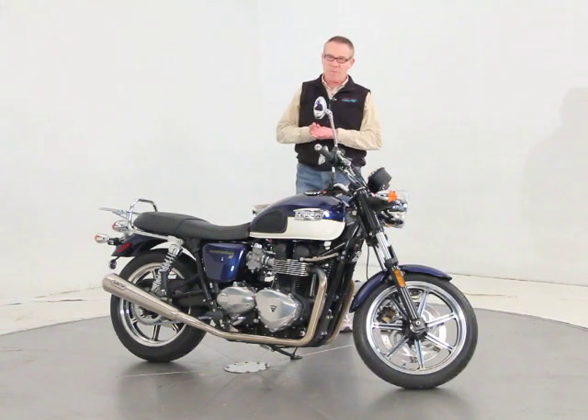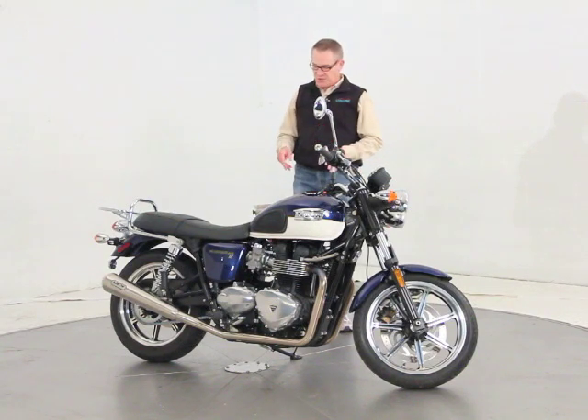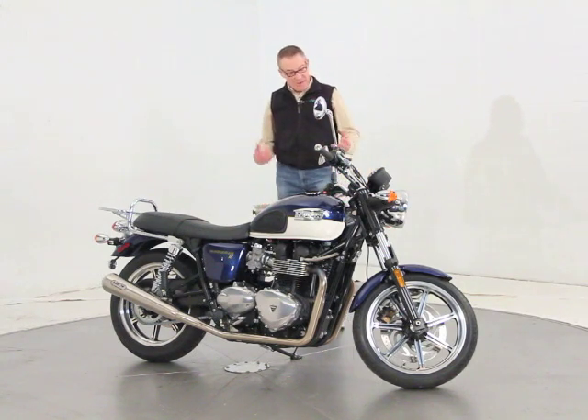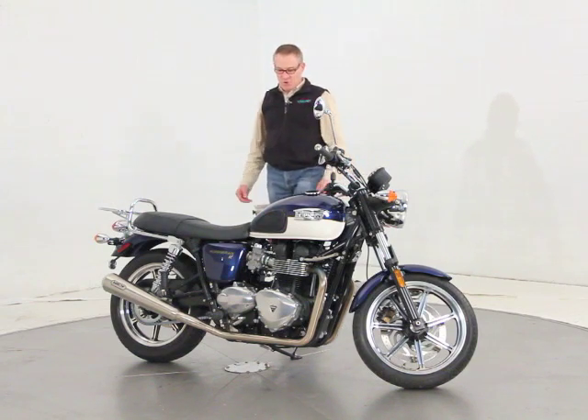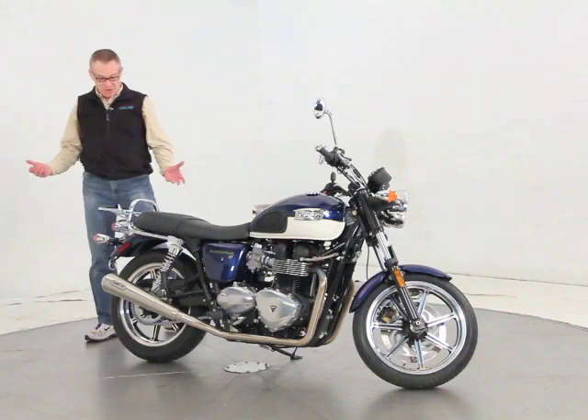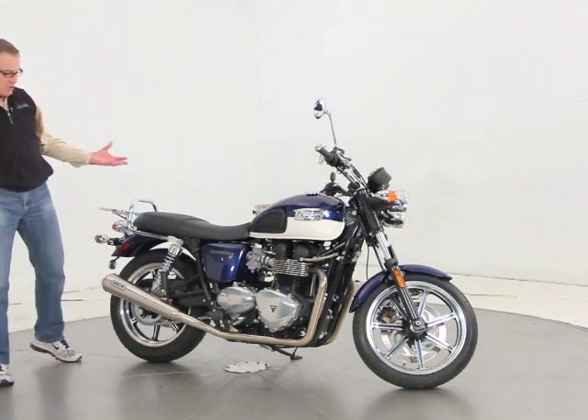We just performed the 500-mile break-in service to the bike, so it's just been done — freshly serviced, serviced the chain. It's got the high-end synthetic oil in it. It has the balance of the factory warranty, as I said, and it's in new bike condition. There isn't a nick, chip, or scratch anywhere on it. It looks literally like the day it left the showroom.